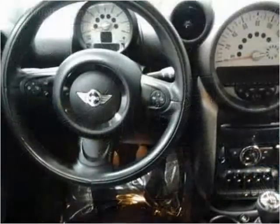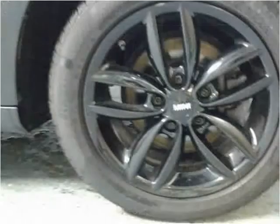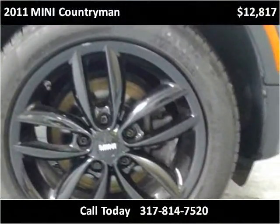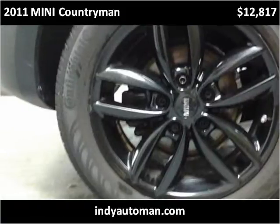This vehicle has just over 67,000 miles and has already been hauling off the parking lot from Indyautoman.